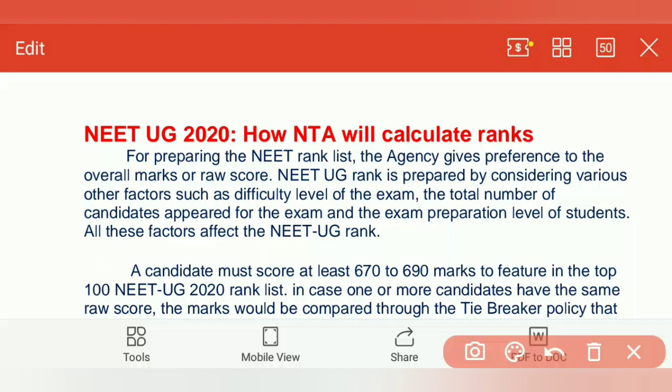Hello students, welcome to RH Chemistry. In today's video, we will see how ranks will be calculated by NTA. Most of us don't know, or we have confusion, that if two students have got the same marks, what will be the criteria to announce the rank? That I am going to discuss in today's short video.